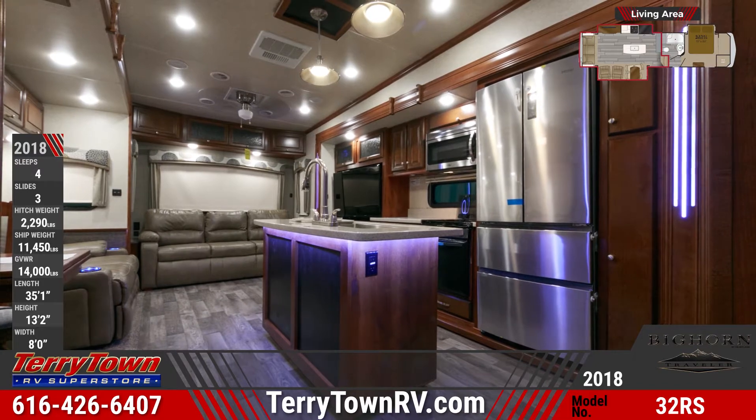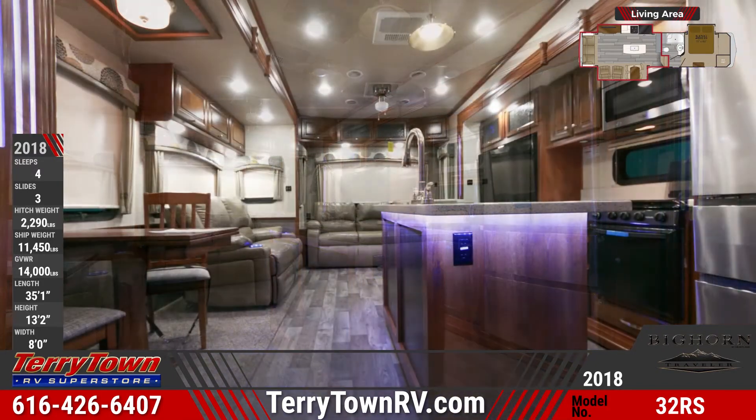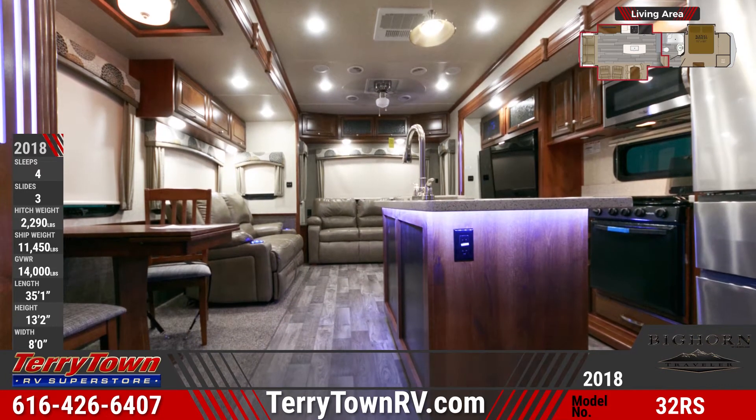The kitchen has a center island with sink and high-rise faucet, pendant lighting, a cooktop with glass cover, over-the-range microwave, and abundant storage options.